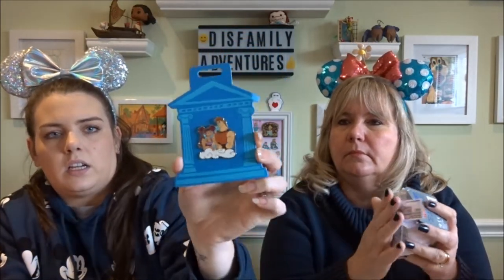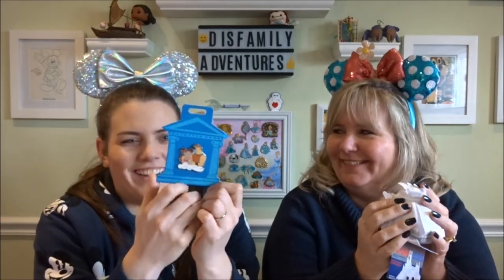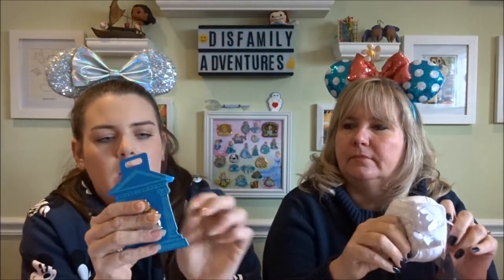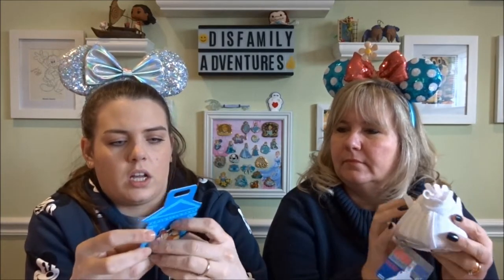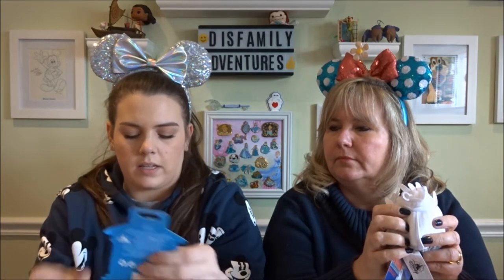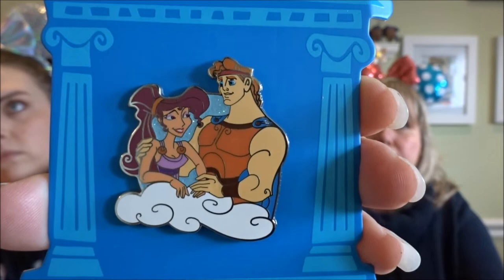I got the Hercules pin that just came out with the new Flare collection. I love the packaging on this — it's the Parthenon, the architecture of the building from Greece, and a Zeus statue. It's Meg and Hercules on a cloud. They put extra detail into the packaging on this collection, and I really like the sparkly glitter details in the background. I have a small Hercules collection — nothing crazy — but I really like this one.